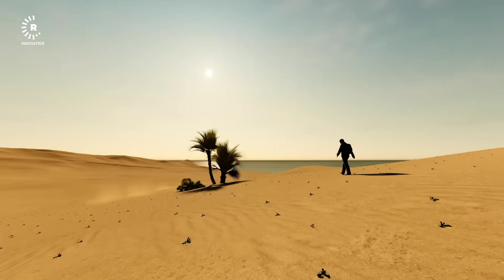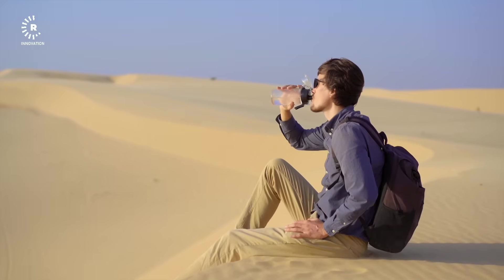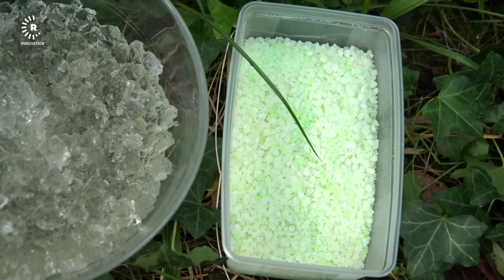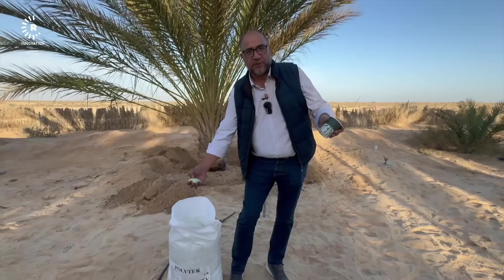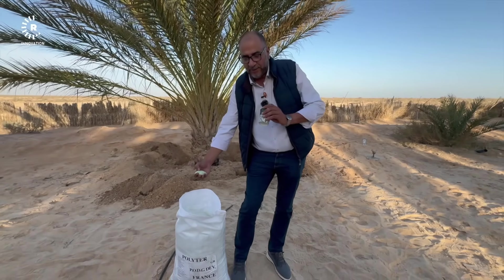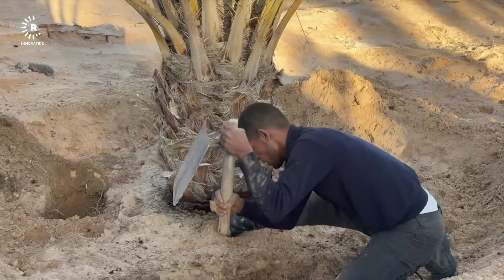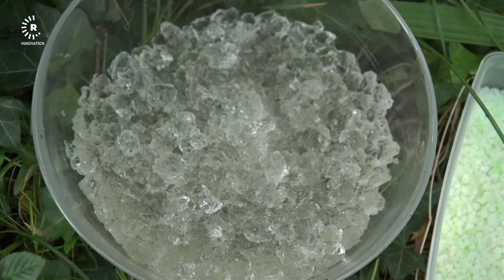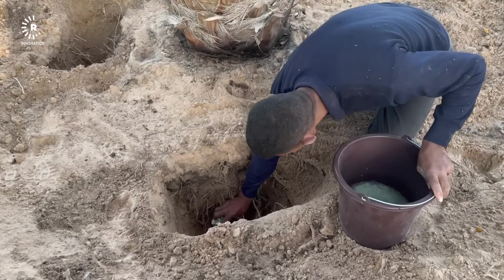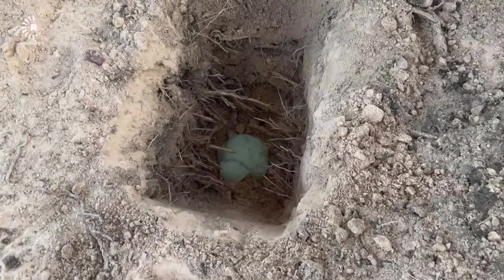The best way to grasp what polyter does is to picture yourself going on a long trek through a barren desert — you'd naturally pack extra water. Polyter works like that water container for plants, storing moisture in a solid form for future use. Back in Tunisia, Yamin, polyter's country representative, demonstrated how farmers use the product. He did the demo on a date farm: small holes were dug around a palm tree, then a measured amount of polyter was left in water for a few minutes to absorb and turn into jelly-like shapes. The ballooned granules were then buried in the holes, and polyter does its magic — providing water to the plant whenever it needs it.